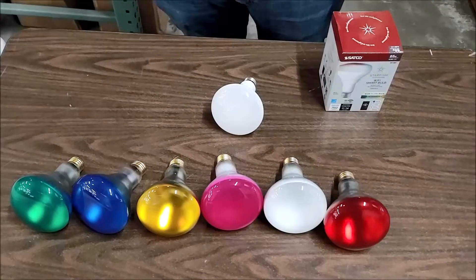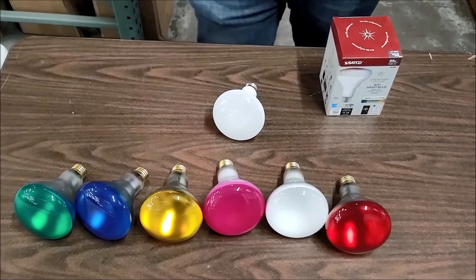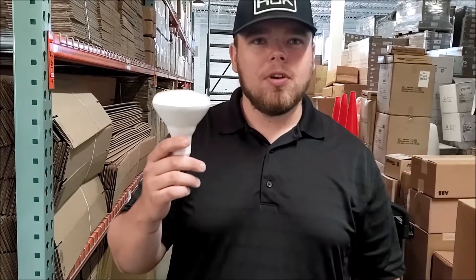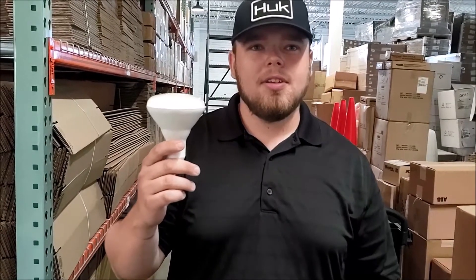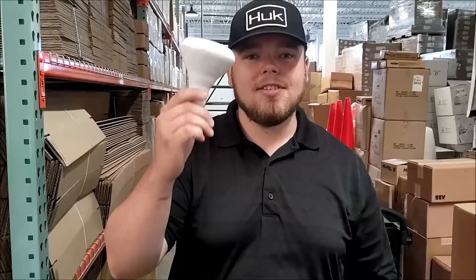This bulb is 9.5 watts and replaces a 65 watt flood. The bulb is ENERGY STAR listed, suitable for damp locations, CULUS listed, ROHS compliant, suitable for use in enclosed fixtures, and legal for sale in all 50 states.